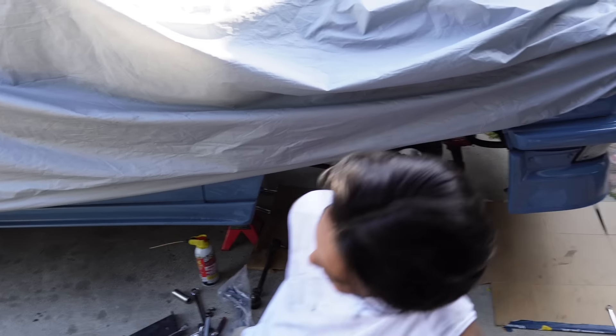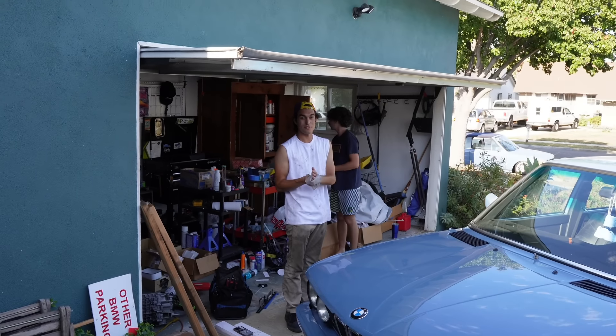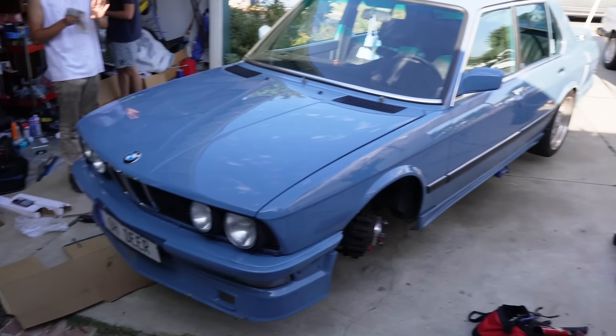Can we take the cover off and look at it? Yeah we can. So here's the E28 — a 535? Big boy. Yeah, big boy.